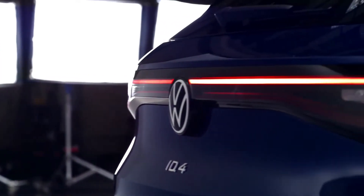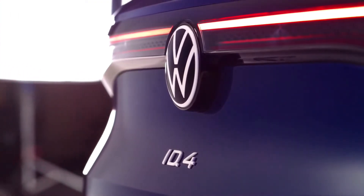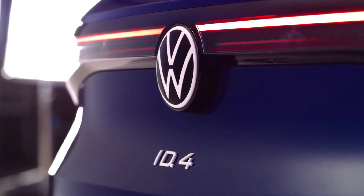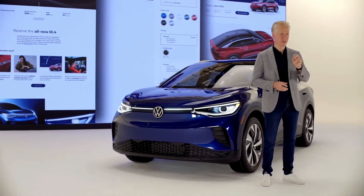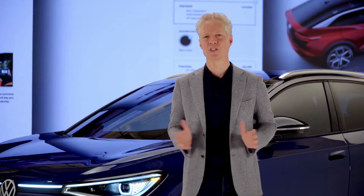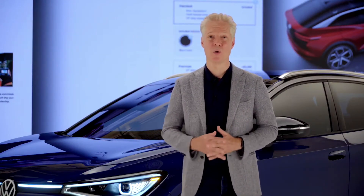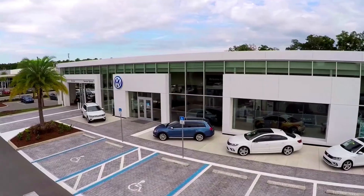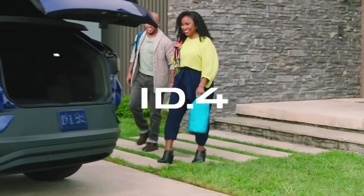So that's what you get, but we've even rethought how you get it. For the first time, you can configure and reserve a Volkswagen online — a simplified and customer-focused experience: configuration to reservation in six clicks. Reservation is simple: $100. When it comes to buying your ID.4, we'll make it just as easy. 650 motivated and engaged Volkswagen dealers are ready and waiting.